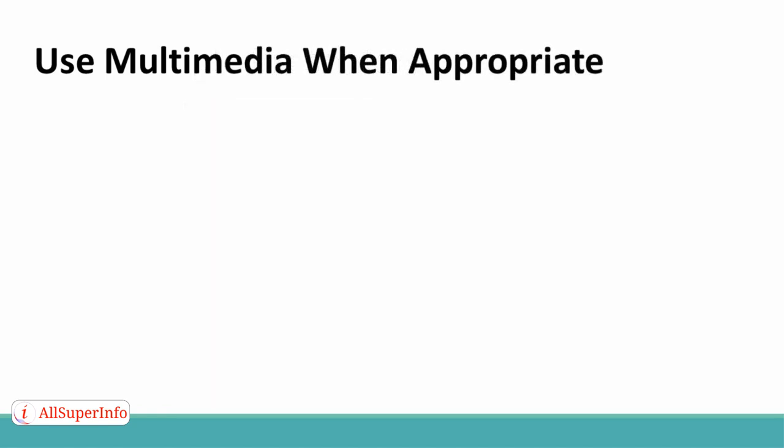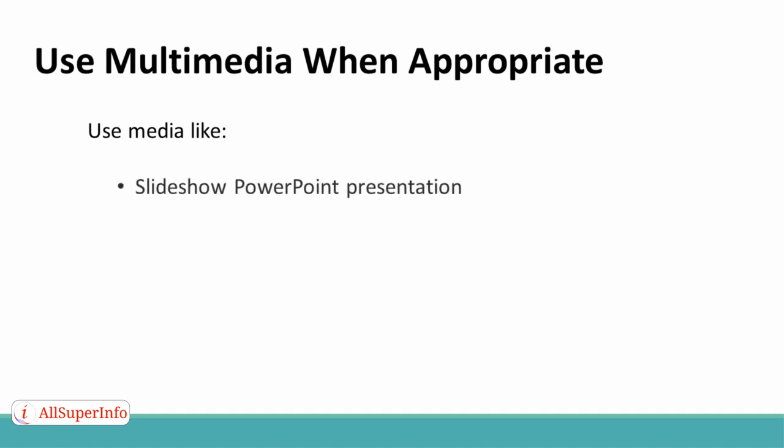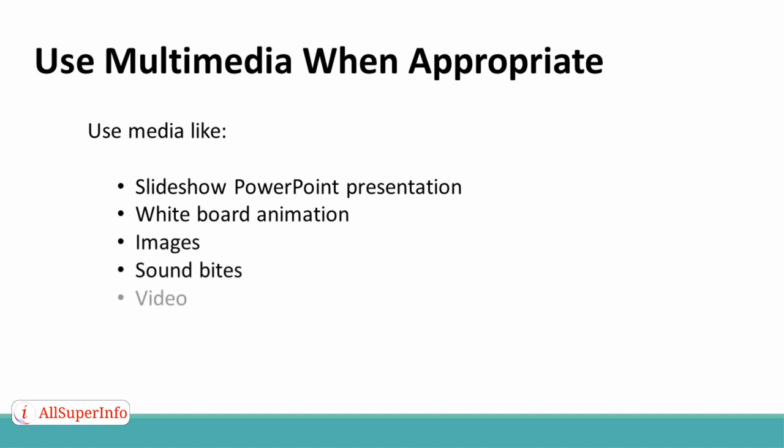Use multimedia when appropriate. When it helps your presentation, use multimedia like a slideshow, PowerPoint presentation, a whiteboard animation, images, sound bites, or video. These elements can make a good presentation even better, and can drive the point home in many cases much better than anything you can say.